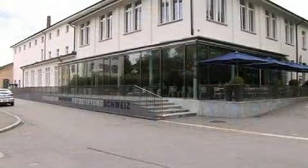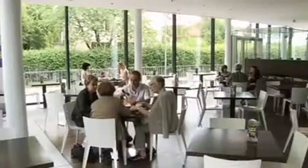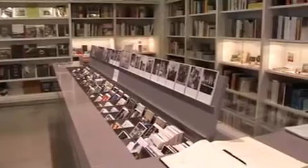An alternative must-do experience in Winterthur is the Photo Museum, an internationally respected gallery dedicated to photography by contemporary photographers. It's also a good place to stop for lunch in their bistro, or to browse through their wide range of pictures and posters in the shop.